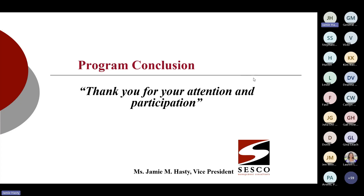A question came in: can you share the handbook checklist when you send the recorded webinar? That is a Sesco internal document for project work. If you're interested in having your handbook reviewed by Sesco under the Bankers relationship, you can email me directly, but we don't hand out that checklist unless we are engaged to do a handbook update with a particular client.